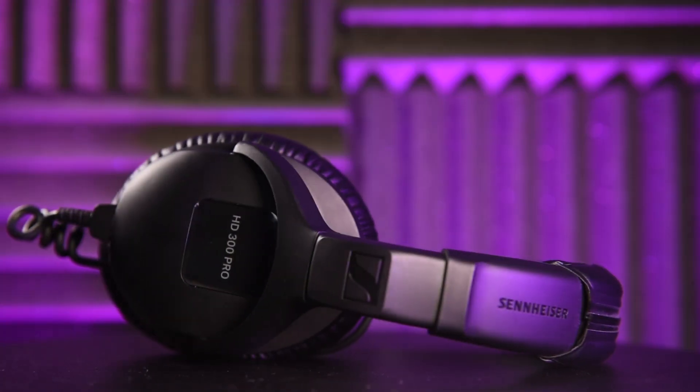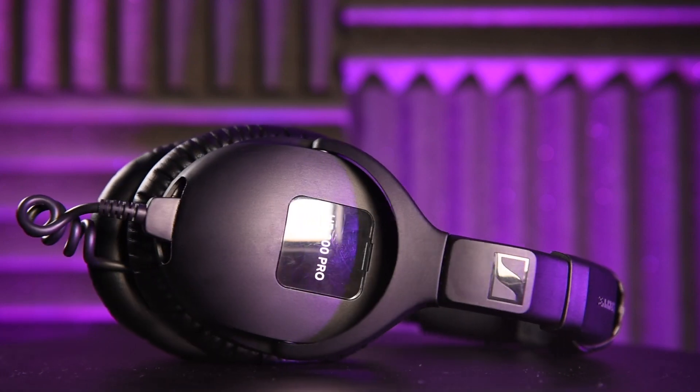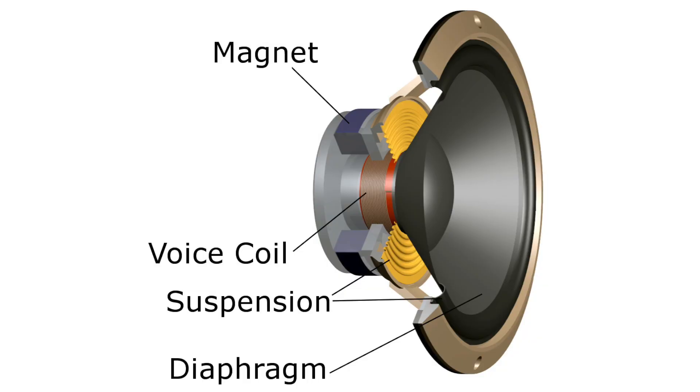The traditional headphones we are used to using in the studio are dynamic headphones, which much like a speaker, use a magnet inside a voice coil to drive a diaphragm to produce sound waves — basically the opposite of how a dynamic microphone works.